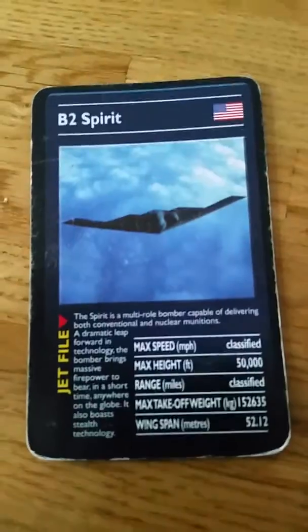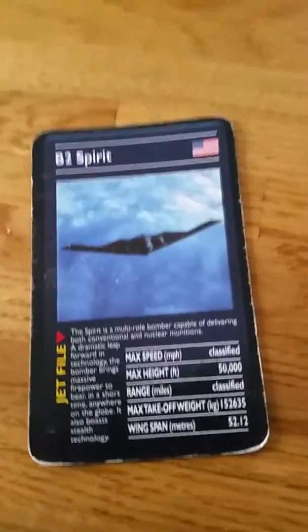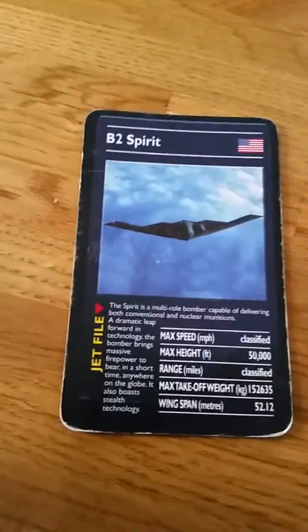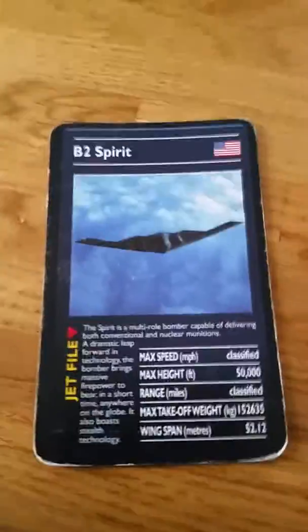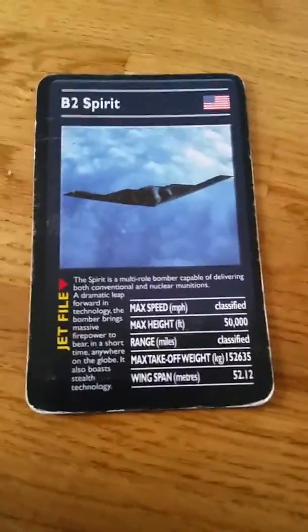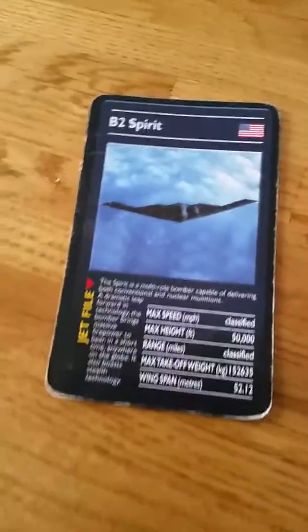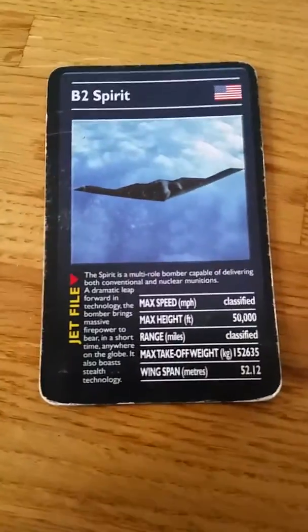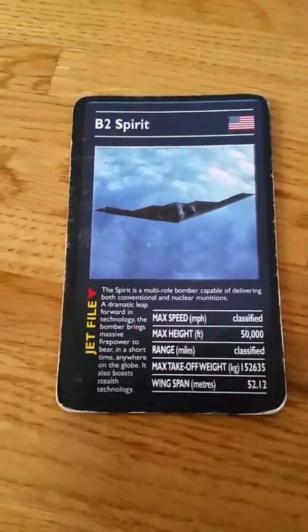Number 3 is the B2 Spirit. This is a bomber — literally everyone knows about it. It's smooth, and some stuff is classified. What I'm reading off is totals-type stuff, because I don't think I can find anything else. So that's the B2 Spirit.